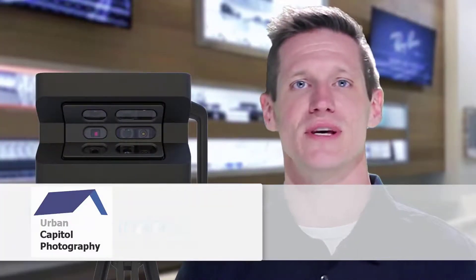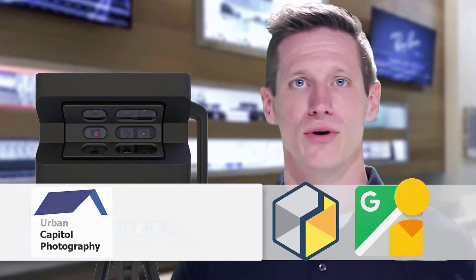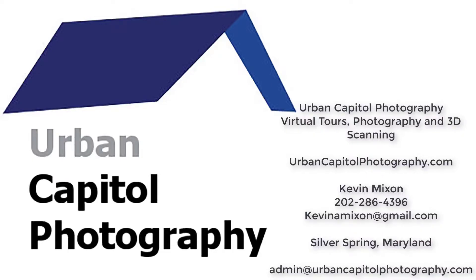Our visual storytelling services include Matterport, Google Street View, and much more. To help you succeed faster, ask us for a free quote.